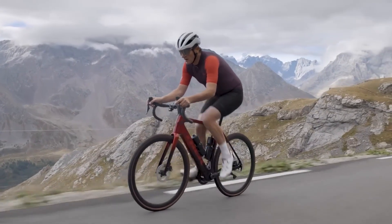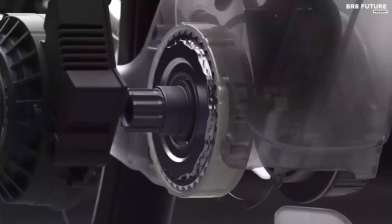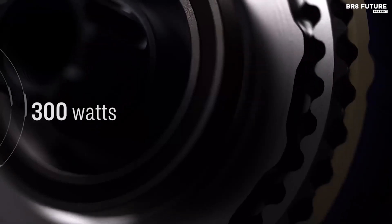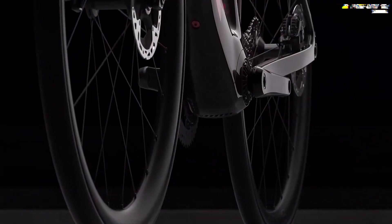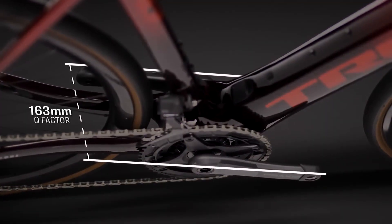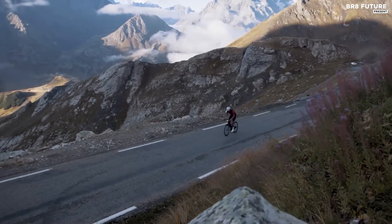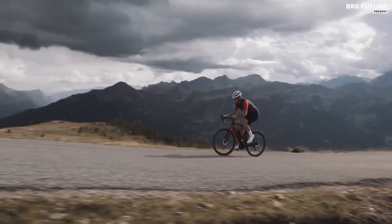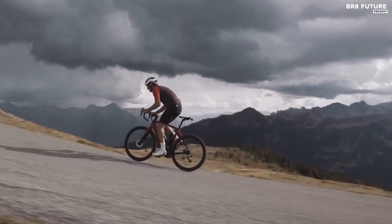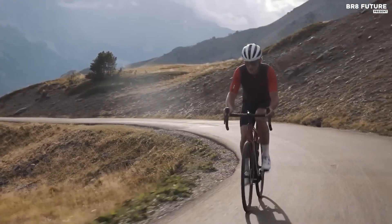The Domane Plus SLR9 comes equipped with the best parts in the industry. The SRAM Red eTap AXS wireless electronic drivetrain delivers lightning-fast and precise shifts every time, while the Aeolus RSL 37V OCLV carbon wheels provide superior handling and speed. The vibration-absorbing Bontrager Pro IsoCore handlebar and RCS Pro stem with fully integrated cables give you a sleek and streamlined look. At $12,199, the Domane Plus SLR9 is an investment in your cycling experience, but with its unbeatable performance and stunning design, it's worth every penny.